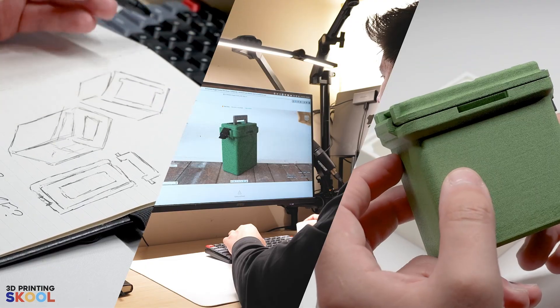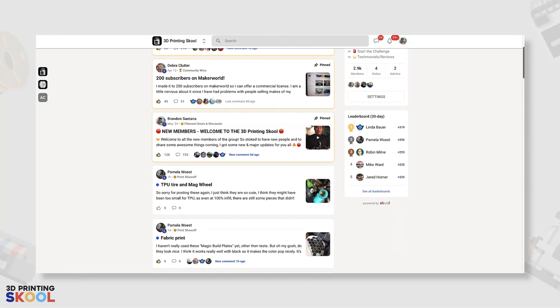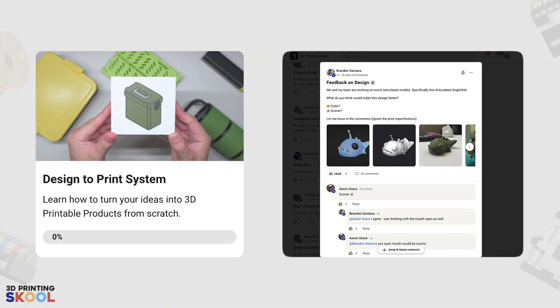I hope this video helps you guys out. If you want to learn how to design, print, and sell your own 3D printed products, I'm sharing my process and journey inside 3D Printing School. It gives you everything — courses, training material, and a community. If you get stuck on designing, printing, or selling you can ask me and other members. Our group includes everyone from beginners to people making $25K a month selling 3D printed products. Invest in yourself, be around people doing what you want to do, and you'll be 10 times farther ahead. See you guys in the next one.